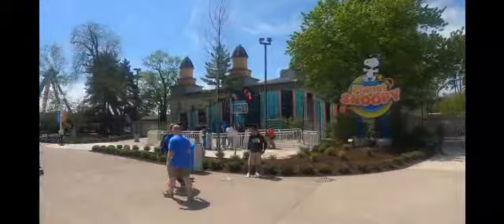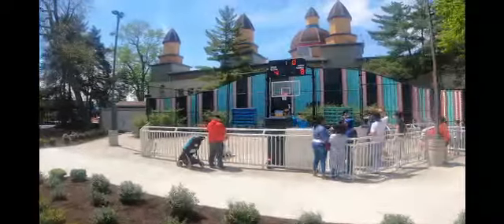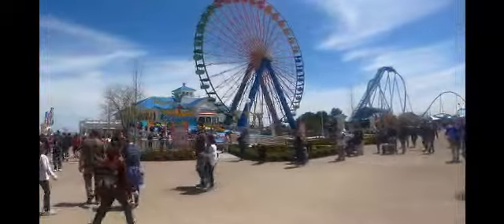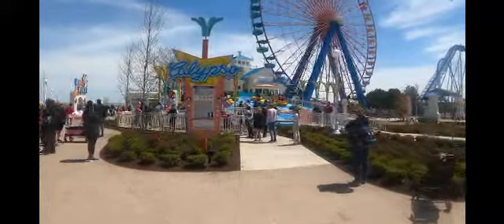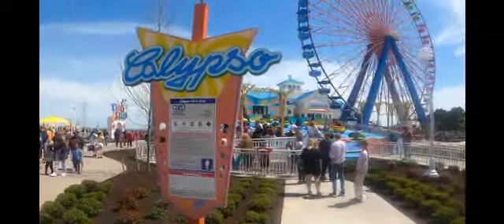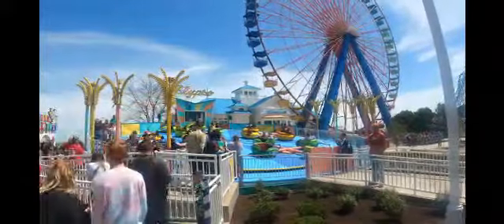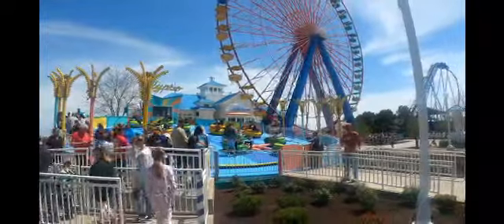Over here where the basketball three-point challenge is, they've repainted it with all new colors — it's still a three-point challenge, but they have hats as prizes this year, looks like various basketball teams. Right here we have the Calypso, which was formerly the Calypso, then went to Tiki Twirl, and now it's Calypso again. I really like the new theming — the paint all blends in really well together. And they're playing Calypso music on there. Right behind the Calypso and the Ferris wheel is the Grand Pavilion, which we'll show in this video as well.